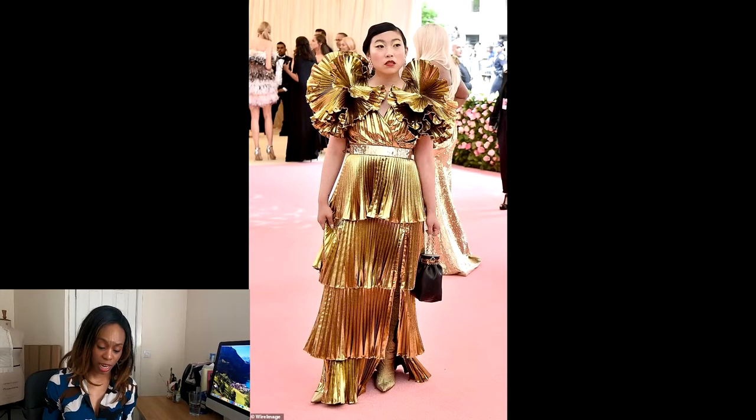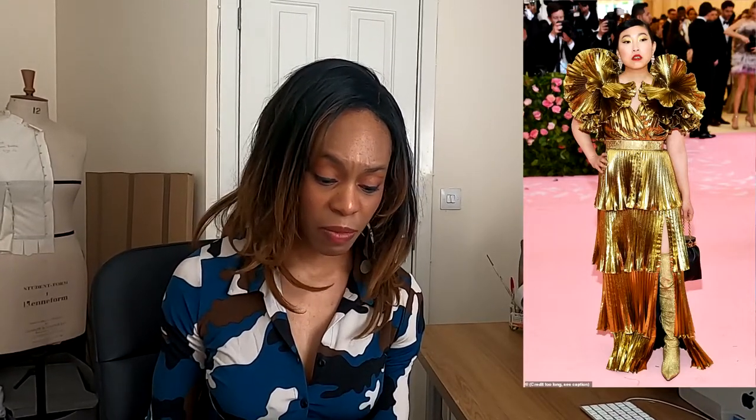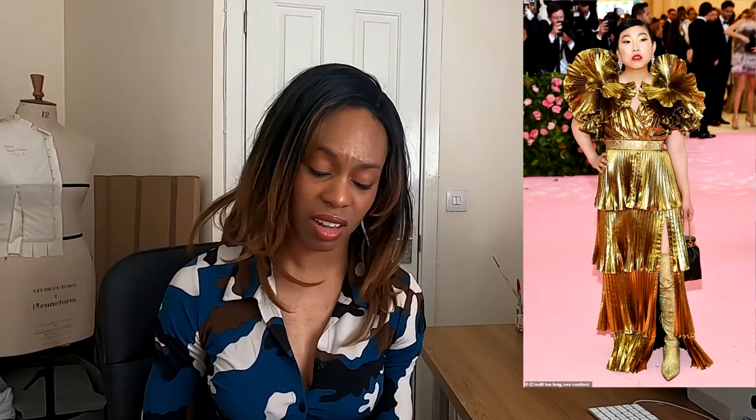Awkwafina in Joseph Altuzarra — the proportioning is awful. Those big shoulders are bigger than her head, and if you're going to exaggerate it, at least do it to her proportions so it looks right. It just makes her look short and stumpy and does nothing for her figure. She should be in high heels. The waist is just bad, and the gold lamé looks so cheap. There's nothing wrong with gold lamé fabric, but this needs refinement — she looks like a sweet wrapper, and not a good one.